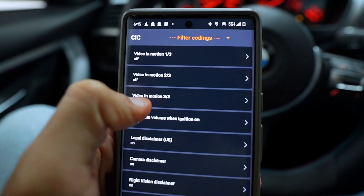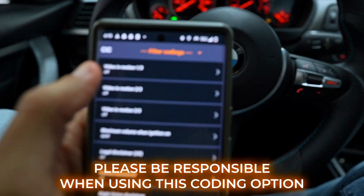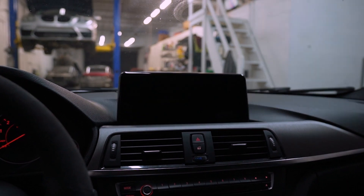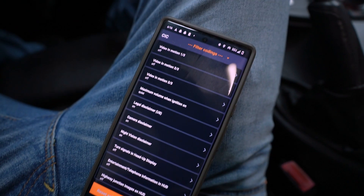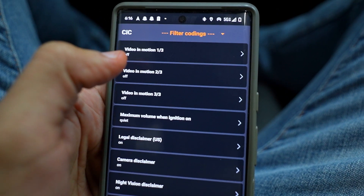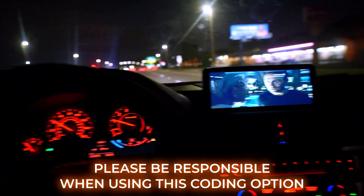One more coding option to end the video — use this responsibly and keep your eyes on the road. It's 'Video in Motion,' meaning you can play video while driving. I have an aftermarket head unit, but on an OEM setup, when you're driving the video cuts off and you can only watch it in park. With this coding option you can play video while moving. There are three separate codes — video in motion one, two, and three out of three — you have to do all three. We're driving 40 miles per hour and video in motion is working. Remember, this is for your passengers, not the driver.